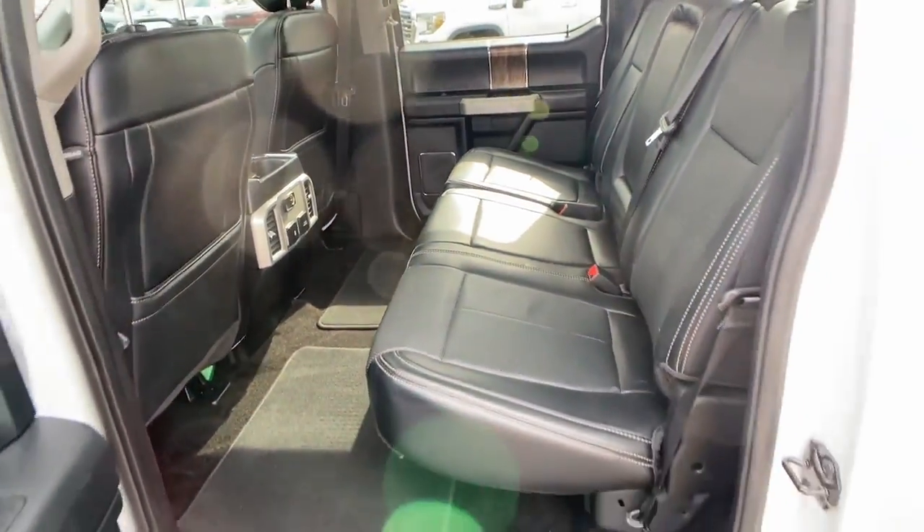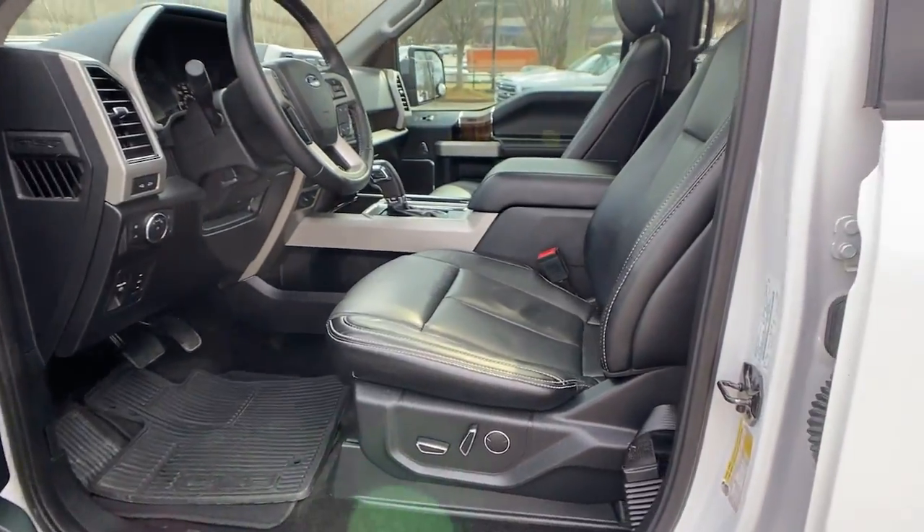Electronic stability control, trailer hitch, seat memory, universal garage door opener.